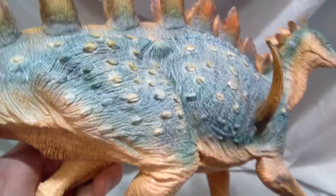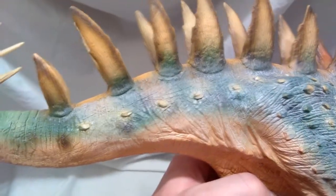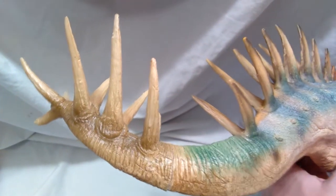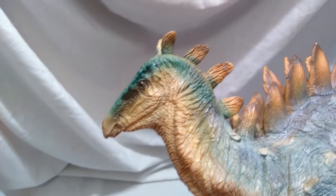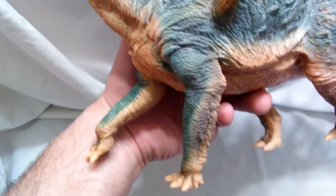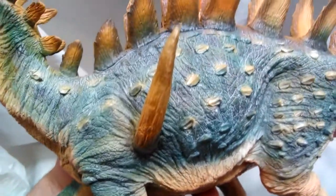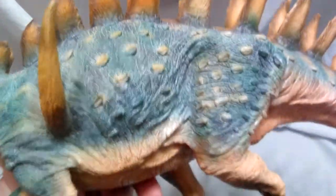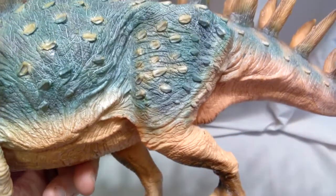The paint job is absolutely beautiful — they did such a good job with this. Going down the length of the tail, these spikes on the back are just absolutely massive. Getting down to the spikes on the end of the tail, it all looks beautiful. The detail is absolutely phenomenal, and it looks awesome on both sides. When I pulled this out of its box I was absolutely head over heels in love with it. This is my favorite of the larger PNSO series, unquestionably.